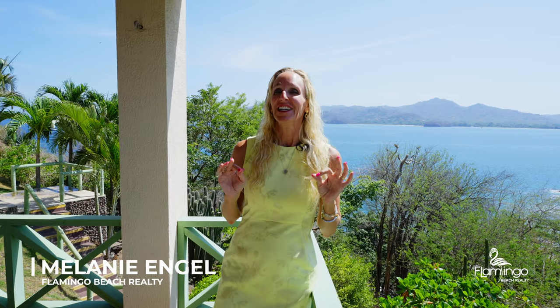Hello, this is Melanie Engel from Flamingo Beach Realty. Thank you so much for watching. Today we're going to have the wonderful pleasure of touring one of my new exclusive listings. We're here in the beautiful Playa Flamingo on a sunny day in Costa Rica at 501 Punta Plata. Come enjoy this beautiful property tour with me today.